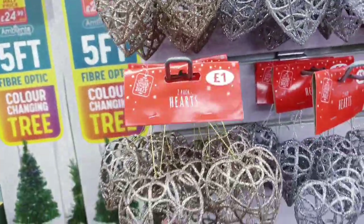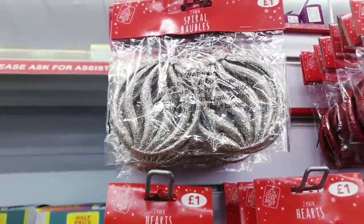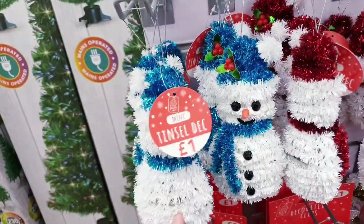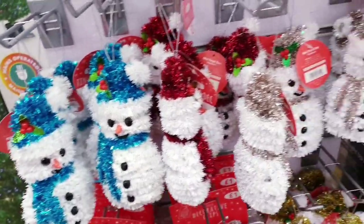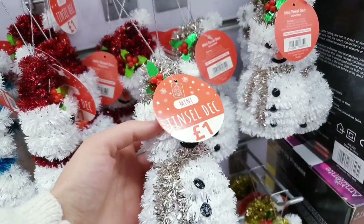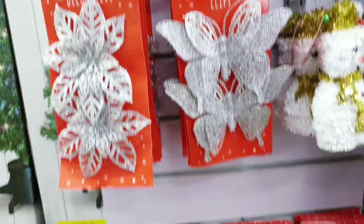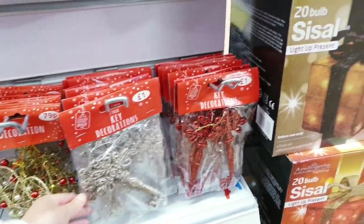All of the decorations — you get two for a pound in gold, silver, and red. There are tinsel snowmen for a pound as well, in blue, red, and gold. Some are a kind of rose gold or silver, somewhere in between. Decorative butterfly clips for a pound, and some keys — you get two for a pound in gold and red.